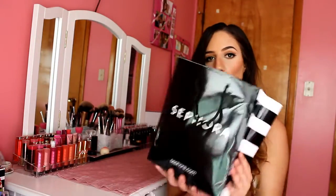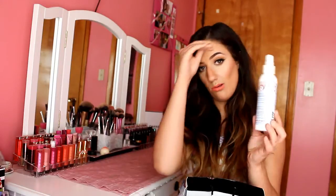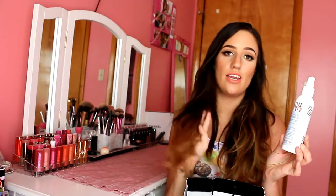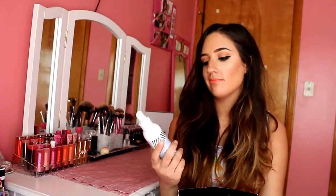Let's first start with the gratis haul. So the first thing in here is the First Day Beauty Milk Oil Conditioning Cleanser. This is supposed to condition your skin and remove your makeup at the same time. I don't really like this - I don't think that it does a good job with removing makeup unfortunately. But at least I got to try it.